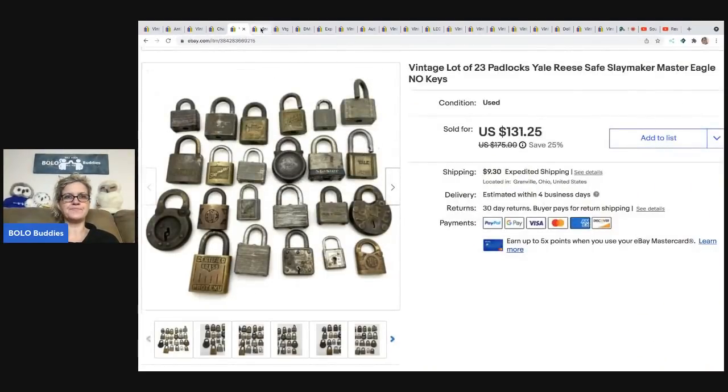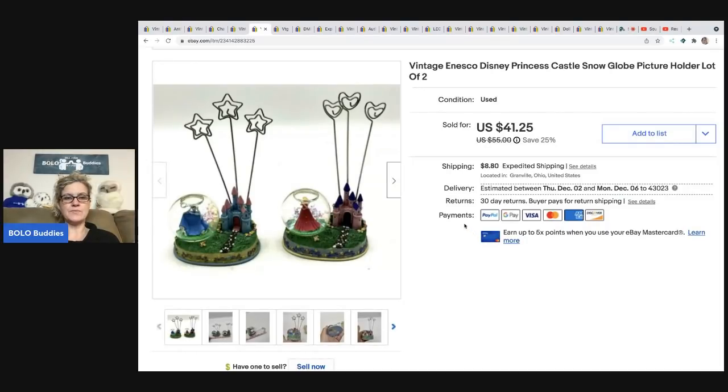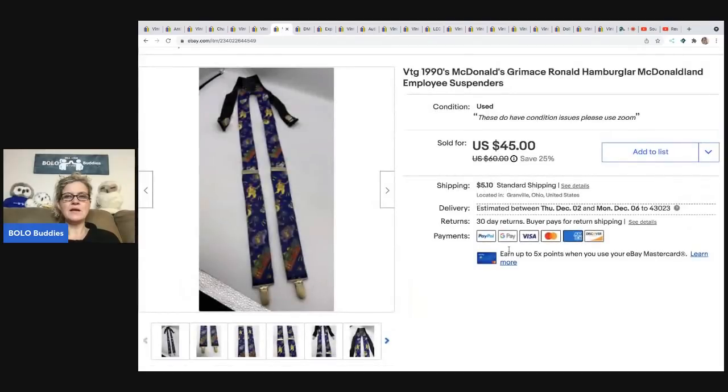These little vintage ENESCO Disney princess castle snow globes hold pictures. I ended up selling them for $41.25 — buyer was all in for $56.45 — and I picked them up at a garage sale for 50 cents each. I was actually surprised they did pretty well.